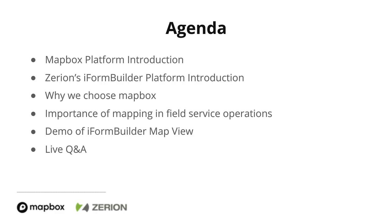Here is the agenda for today. I'll start off with a brief introduction of the Mapbox platform, and then let Ben go with the introduction to the iForm Builder platform, discussion of how Mapbox was a good fit, the importance of mapping in field service operations, followed by a demo, and then a live Q&A.